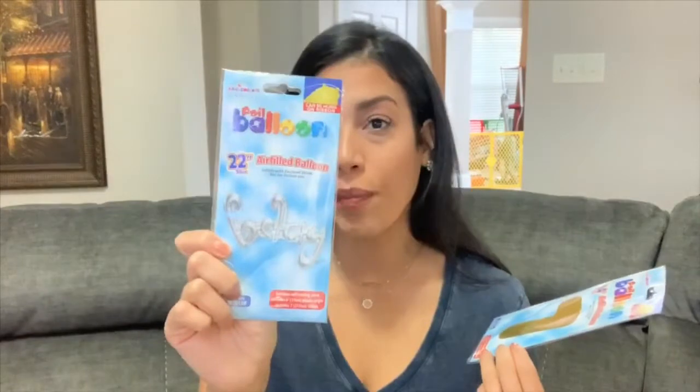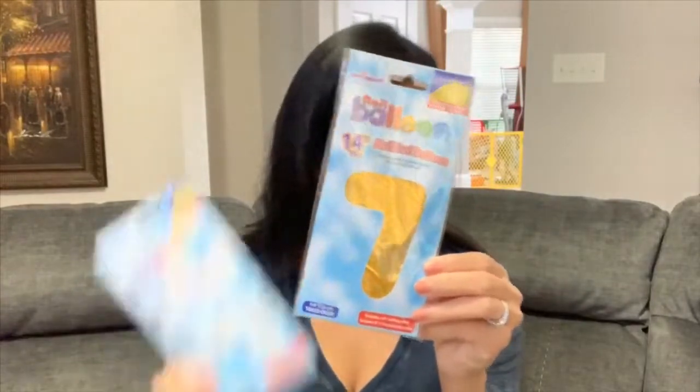This was $4.97 and the other two were $2.97 each, which I think were a great price. I also grabbed two balloons from Dollar Tree — just foil balloons. This one says 'birthday' — I couldn't find one that said 'happy,' so for now I just have 'birthday.' And then a number seven, since he is turning seven.